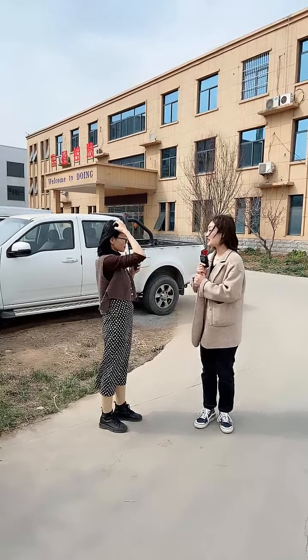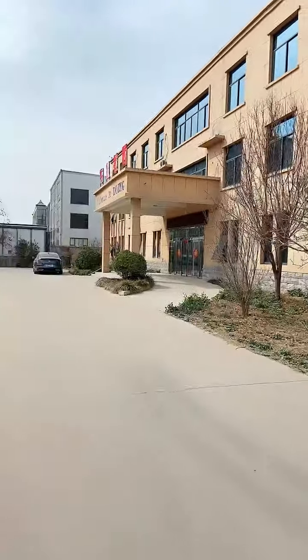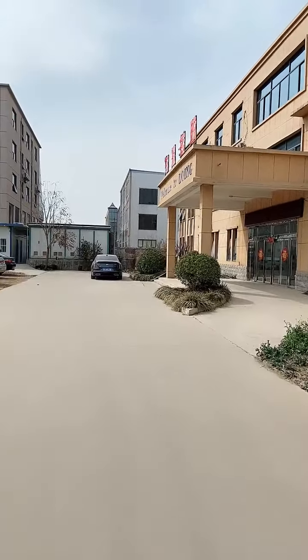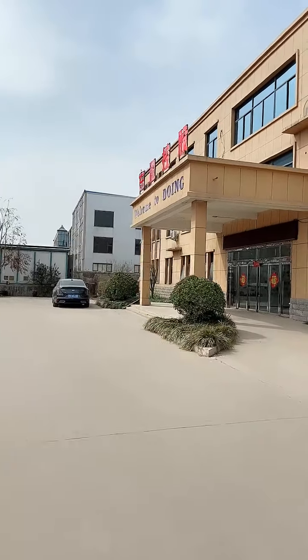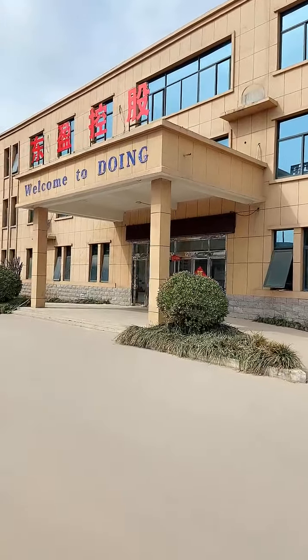Later you will show me about your office. So now let's have a look at our factory. This is our factory, and we can see another workshop on that side. This is a big workshop, and this is another workshop. Let's go inside now. Welcome to Duyuan.